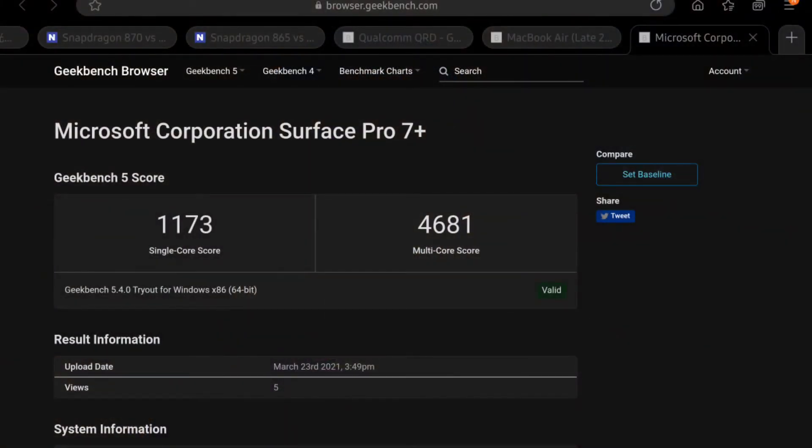Let's also compare to the Microsoft Surface Pro 7 Plus, which was just recently announced with the Intel Core i5 11th generation processor. It has a single-core score of 1100 and a multi-core score of 4600. So as you can see, the Snapdragon 8cx Gen 3 is comparable to an Intel Core i5 11th generation — but with better battery efficiency and better connectivity through 5G. What do you guys think? Let me know in the comments below.